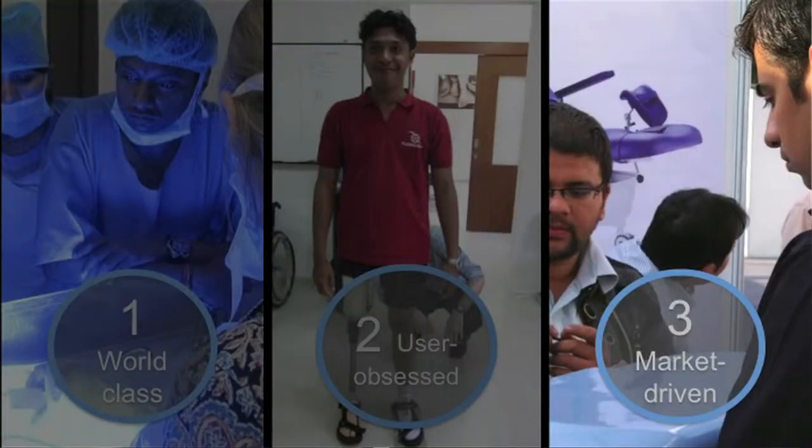The third thing is that the product should be market-driven. We're structured as a non-profit, but we design our products so that once they hit the market, they are sold — not donated, not subsidized. But this means the retail price must be highly affordable, and we believe this holds us accountable as designers to our customers.